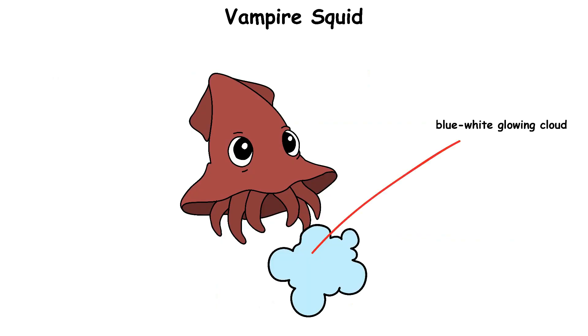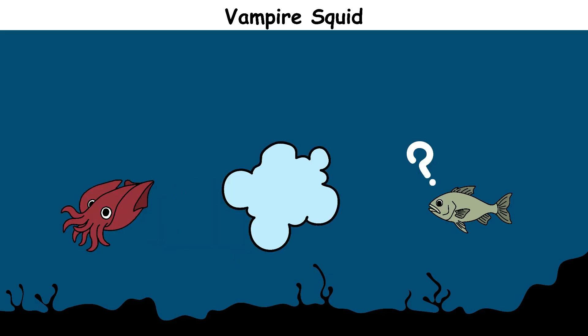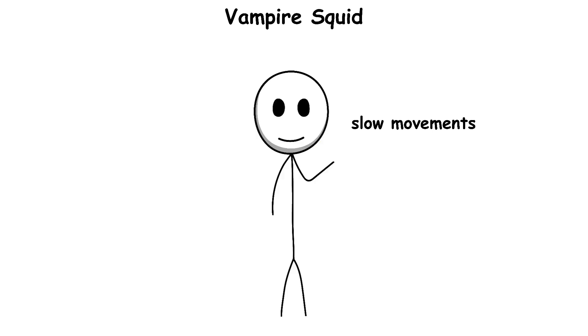The vampire squid also creates a blue-white glowing cloud of mucus to confuse attackers, giving it time to escape. With its slow movements and low energy needs, it survives perfectly in a part of the ocean where life is very difficult.